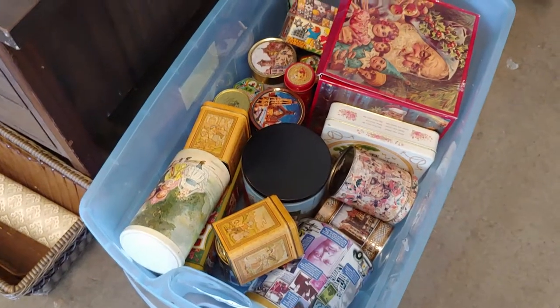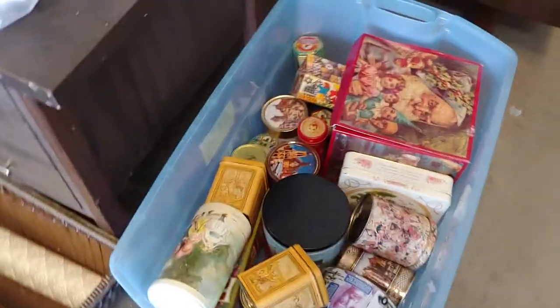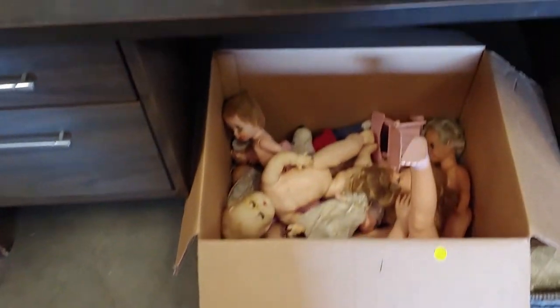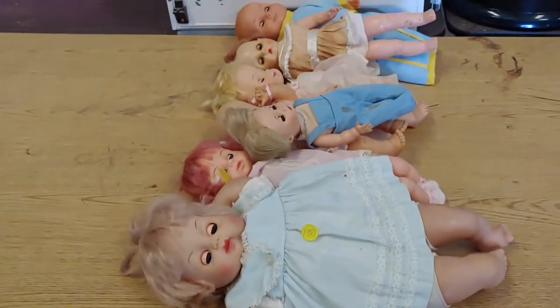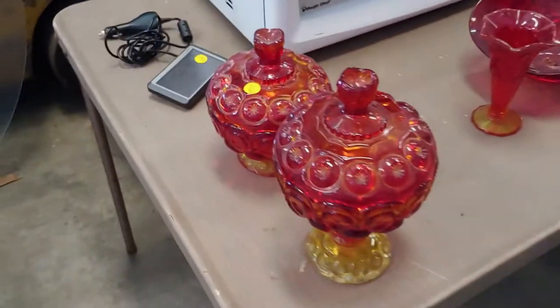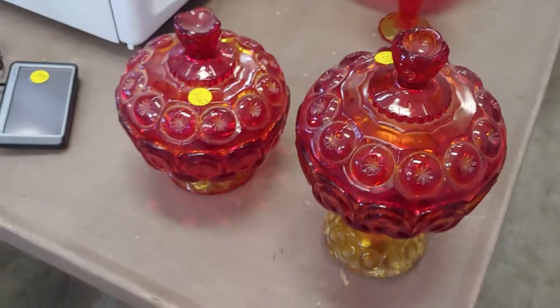It's a box of tins. A bunch of old baby dolls. Picture frames with nice pictures in them. Some Amberina — nice Amberina. Looks like a song.